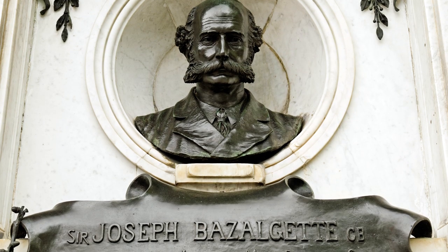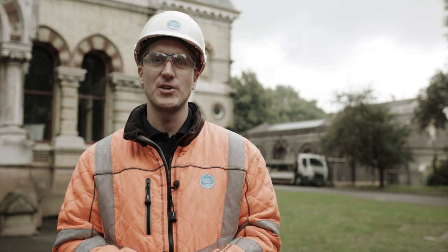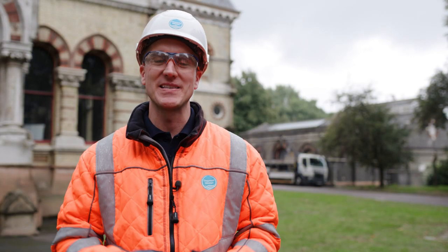This earned Bazalgette his knighthood. His sewer systems are still operational today and his pumping stations are still active, just like this one.